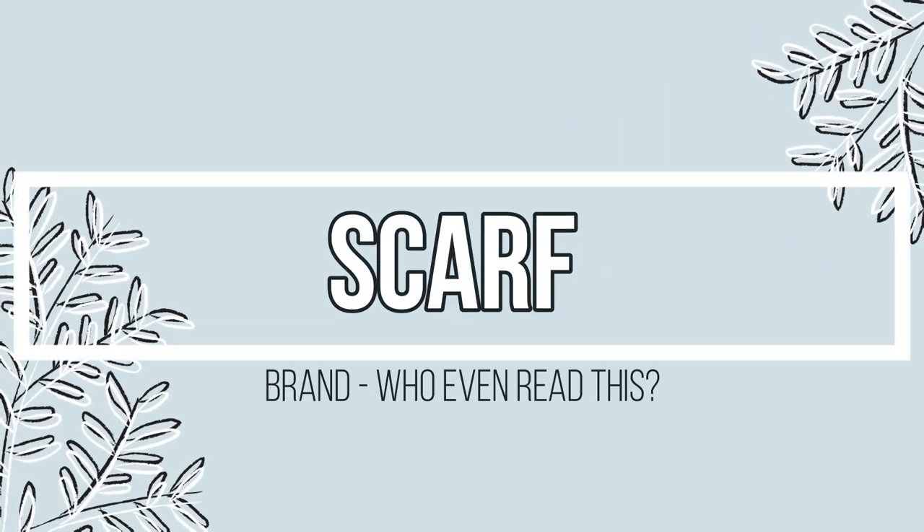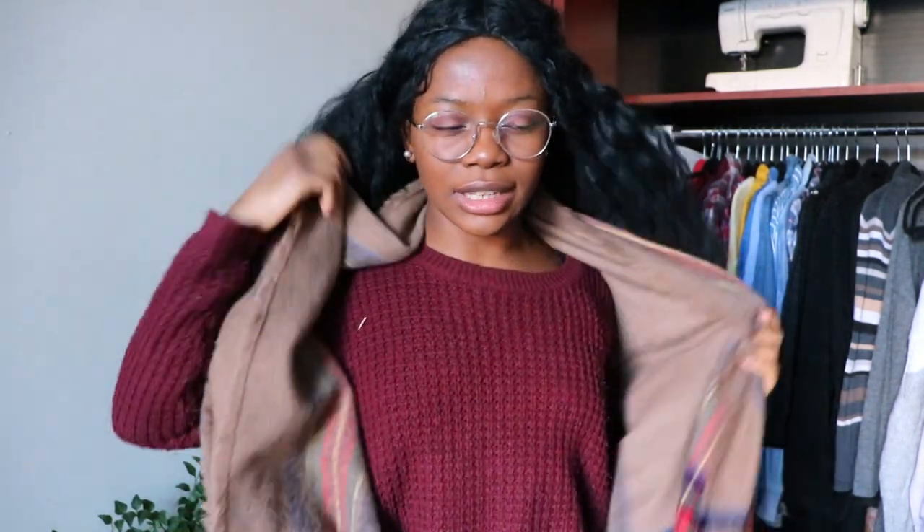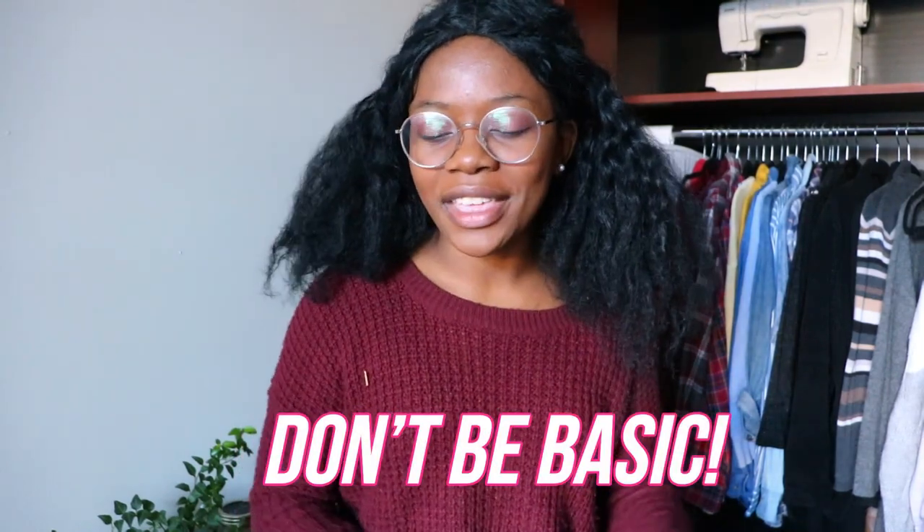The final holiday outfit essential is a nice cozy scarf. I thrifted this one from the Goodwill outlet in St. Paul for around a dollar — it's Christmasy colors, blue, red, and green. Scarves keep you warm but they're also great for adding a pop of color and making the scarf part of the outfit rather than just something you threw on for warmth. You can get something plaid and festive like this, or just a simple black one for a cleaner look.